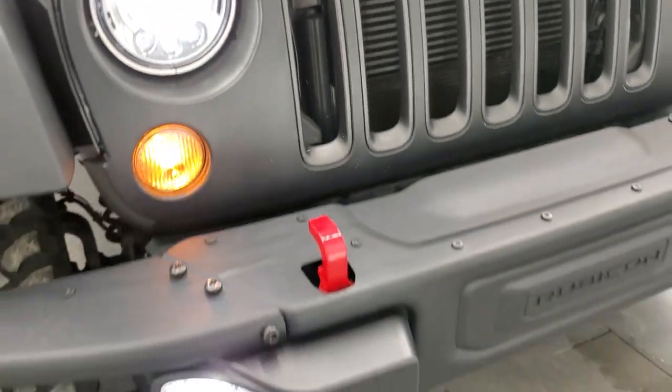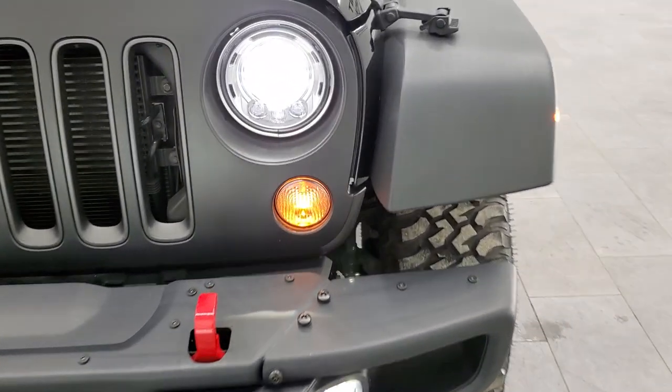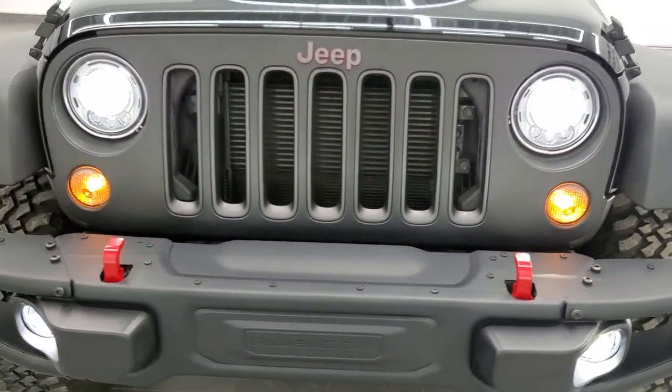You get those LED headlamps and LED fog lamps. Really a good-looking Wrangler, and with only 4,000 miles, not much to complain about on it.